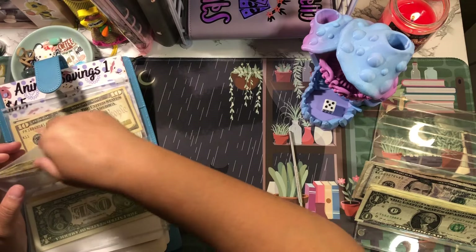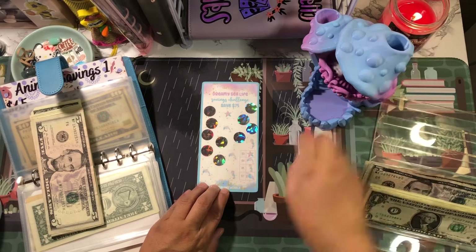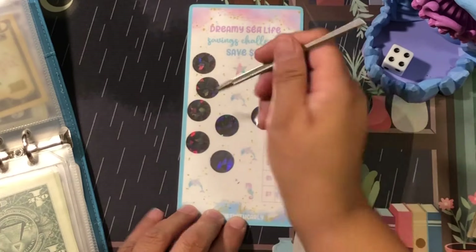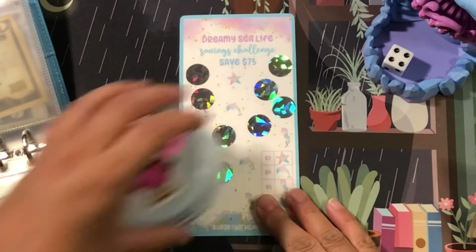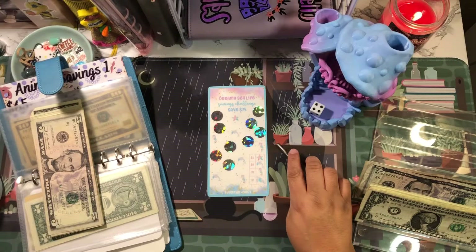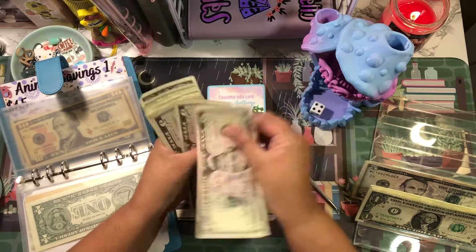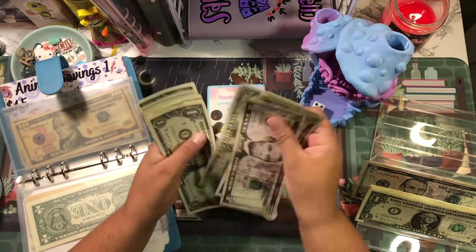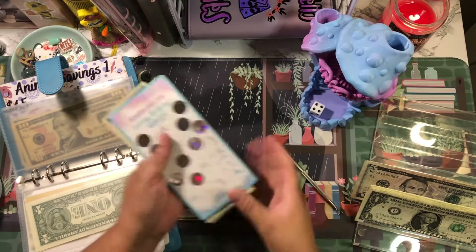The next one is Dreamy Sea Life — one, two, three, four. This is the seahorse, that's going to be five dollars. This challenge now has five, ten, fifteen, sixteen, seventeen, eighteen, nineteen, twenty, twenty-one through twenty-nine — twenty-nine dollars.